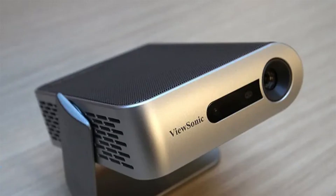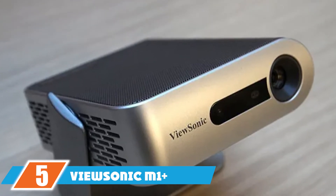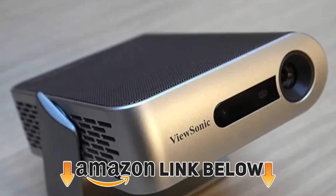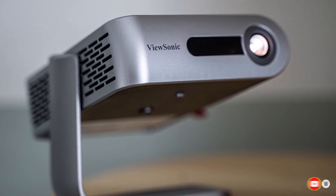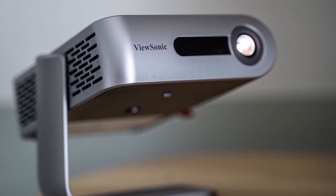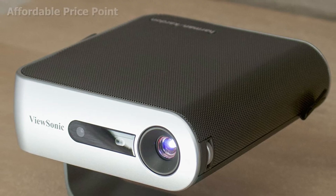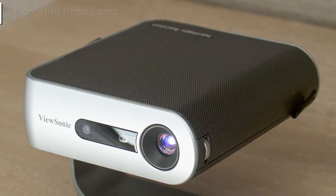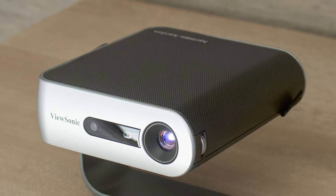The number five position is held by the ViewSonic M1+ Mini Plus. Our next featured projector is another outdoor projector with battery operation. Similar to the Anker Capsule and Luma 350, the M1+ Mini Plus supports battery operation and a 480p native resolution. The projector is much smaller than those two and can fit in your pocket — the compact build is a key feature of the M1+ Mini Plus.